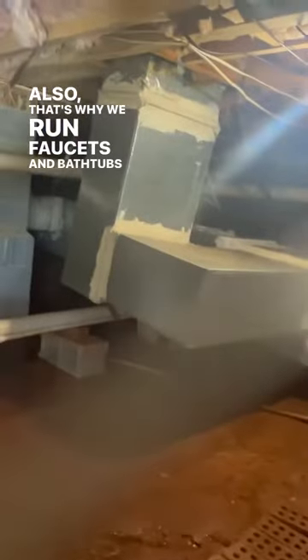Just take a look — as you can see, the water heater exploded. So it's part of the reason why we do our checks: initial checks, perimeter, just take a peek into the crawl space for things like this. That's also why we run faucets and bathtubs and whatnot.